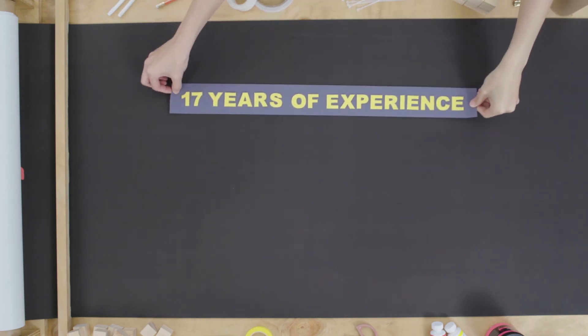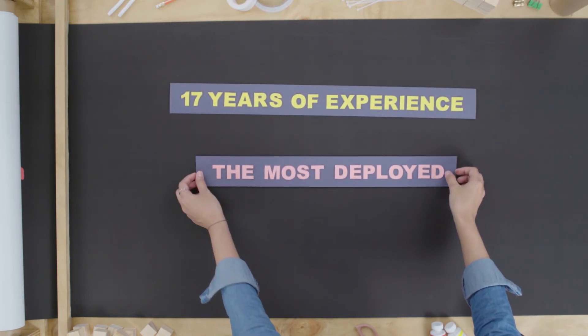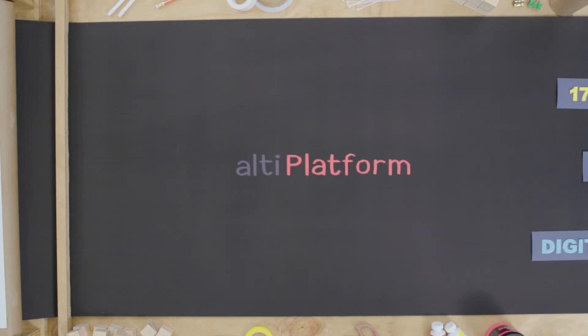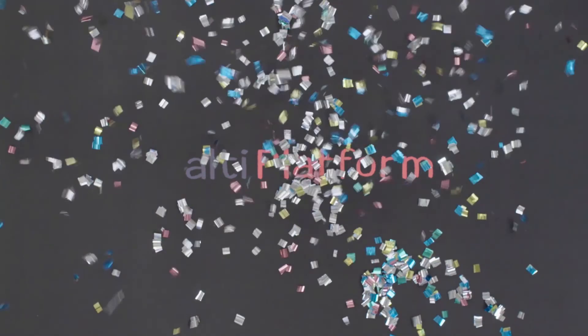With AltiCast, Altiplatform — building your own innovative media platform. Delivering media innovation. Altiplatform.